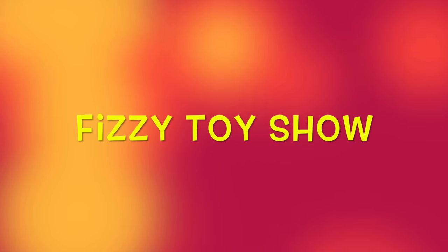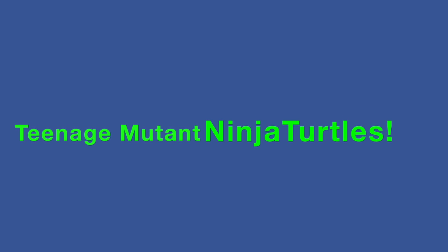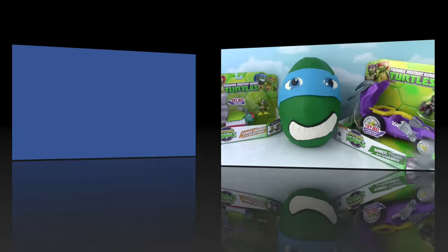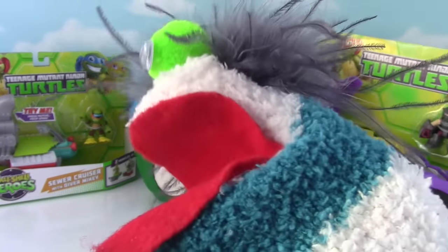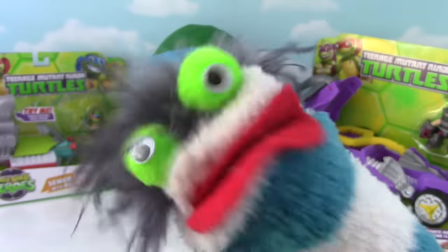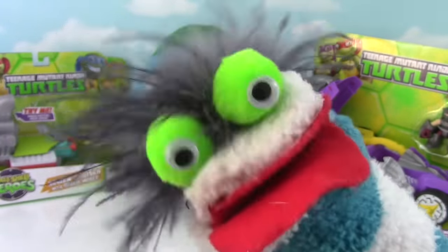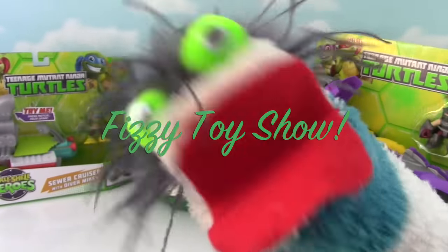For the Fizzy Fizzy Toy Show! I'm the Teenage Mutant Ninja Turtles, yeah! Well hello everybody! Welcome to the Fizzy Toy Show! Check it out!